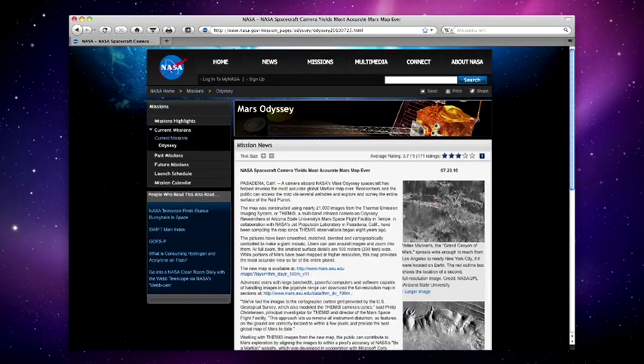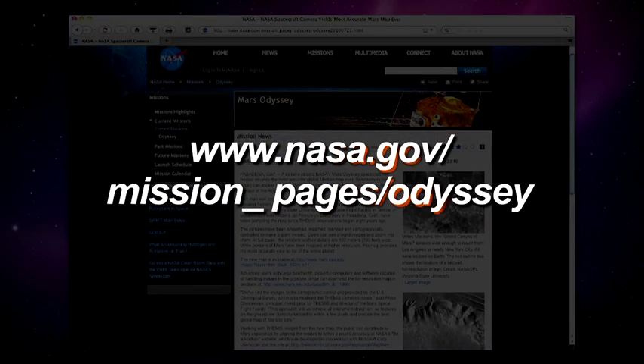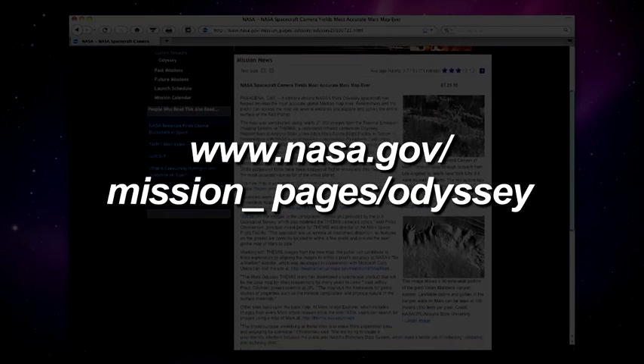Explore Mars yourself by following the links at www.nasa.gov/mission_pages/odyssey.